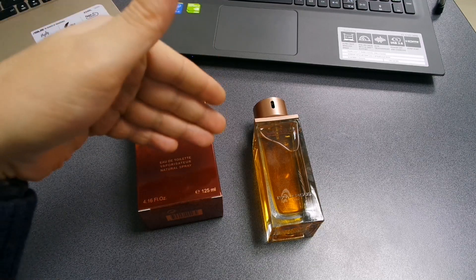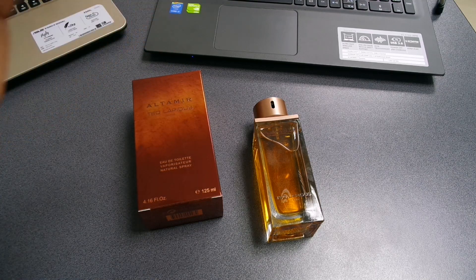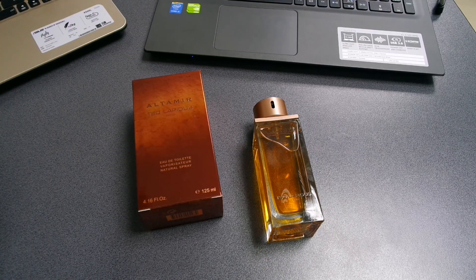I highly recommend wearing this fragrance only in cold days — it's winter, it's snowing, it's freezing cold outside. It's also great in spring and autumn. It's a very warm, comforting, and gourmand type of fragrance, mainly because of the tonka, the amber, and the vanilla note that doesn't appear in the breakdown but my nose definitely senses it.